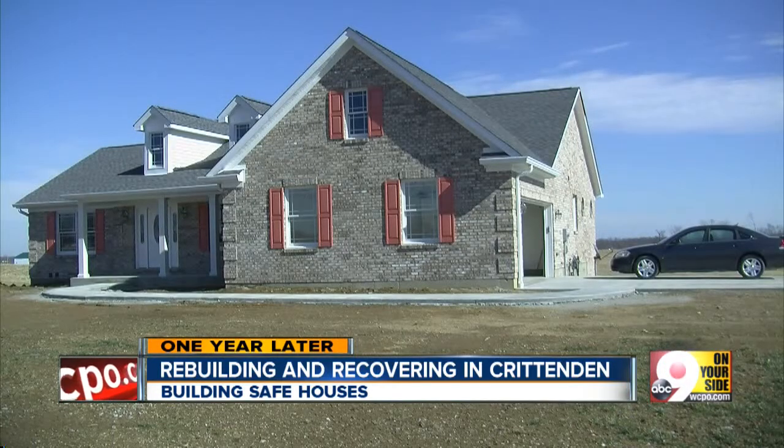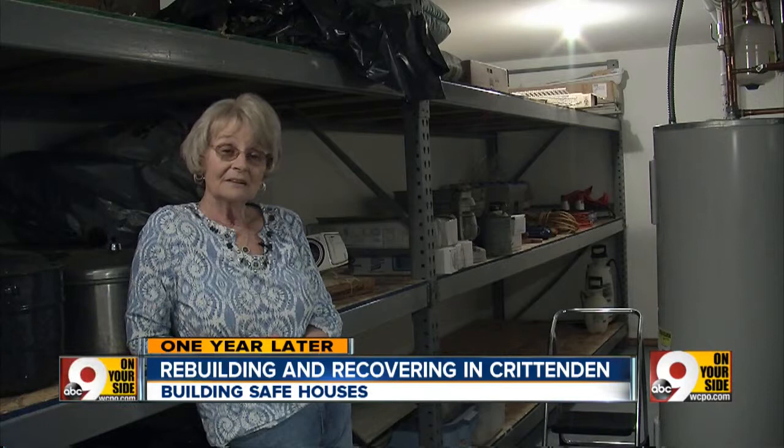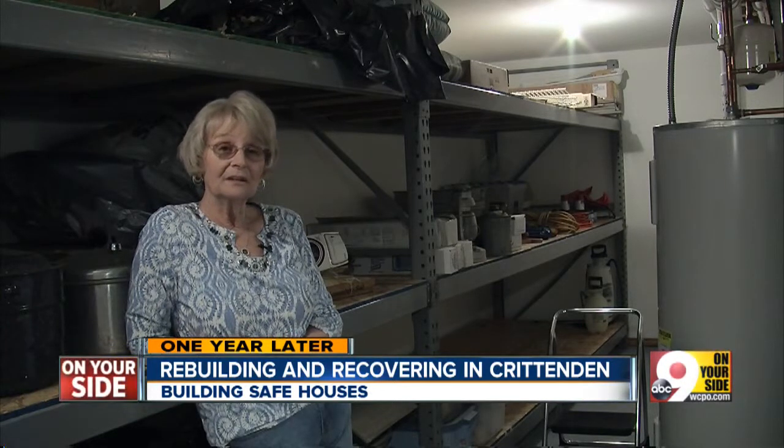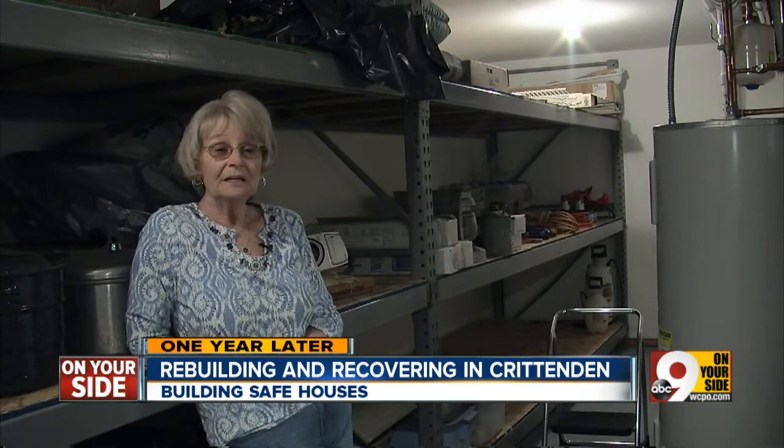List's neighbor, Janice Whaley, took her time and built her new home with tornado safety in mind. We thought about what we needed to do differently about this house, and our other house that was destroyed by the tornado was two-story. And we decided instead of going up, we were going to go down.